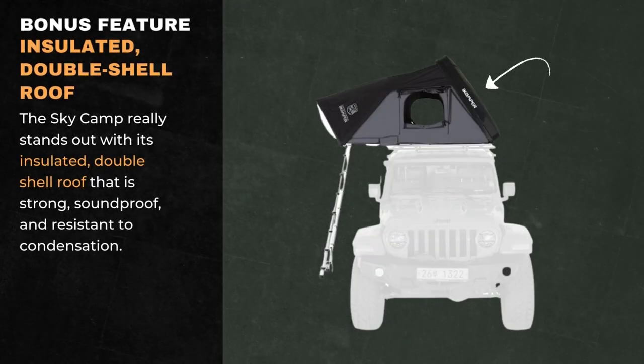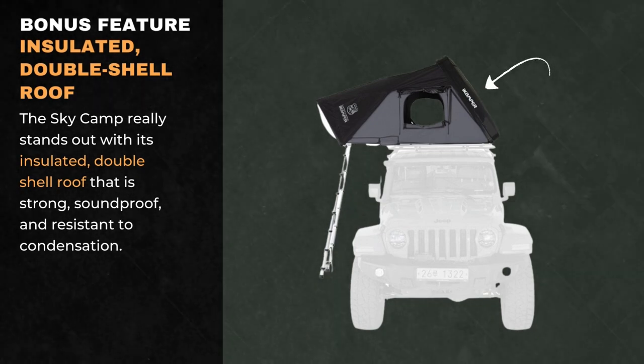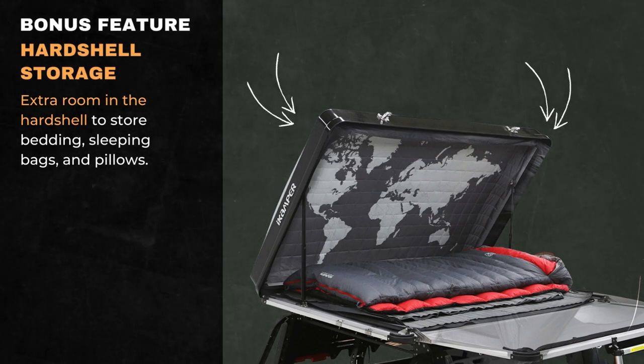The SkyCamp really stands out with its insulated double-shell roof that is strong, soundproof, and resistant to condensation. There's also extra room in the hard-shell to store bedding, sleeping bags, and pillows.